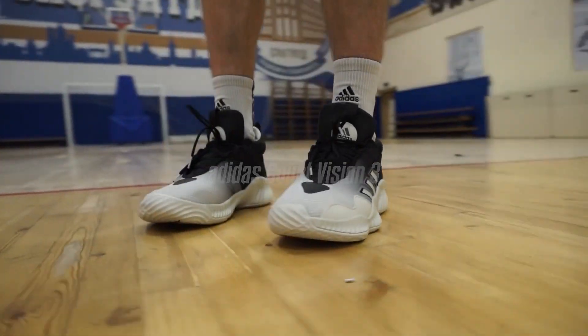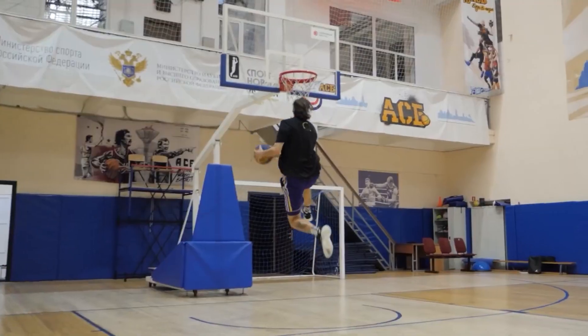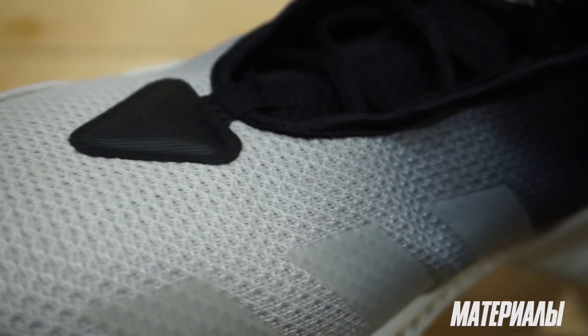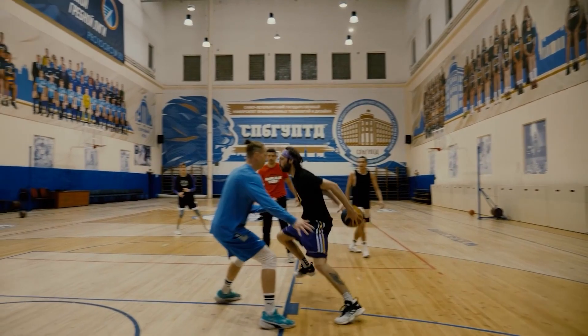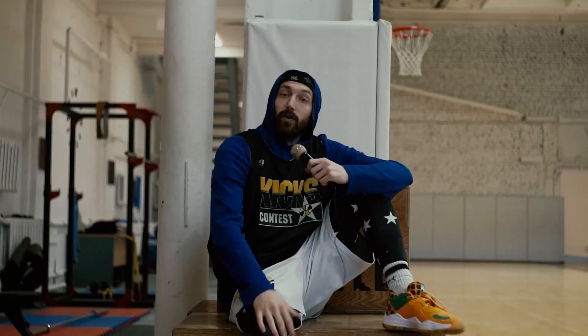And number one on our list is the Adidas Court Vision 3. This fresh budget shoe from Adidas showed decent results in our test this year. The Court Visions have a massive hard rubber outsole with a double outrigger and a durable textile upper. Add decent bounce cushioning and aggressive design, and you get a perfect outdoor basketball sneaker to destroy your opponents on a blacktop. Plus, you can get them for like 50 bucks on sale.